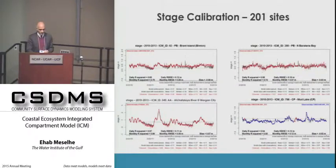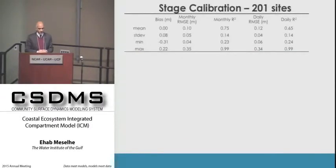This is a summary comparing model output versus measurements across all 200 stations, showing both monthly and daily performance in terms of bias, root mean square error, and R-squared. The results are quite encouraging given the scale we are dealing with.